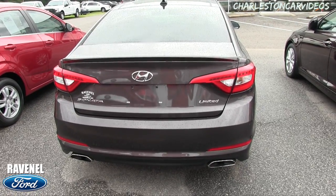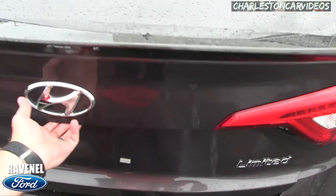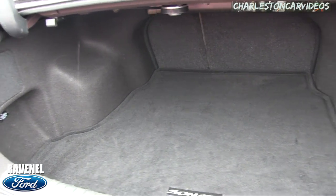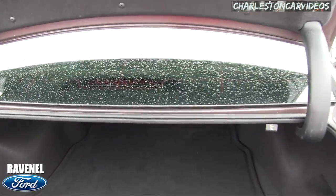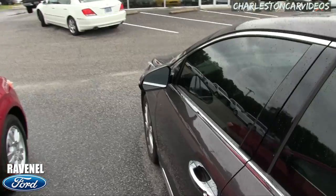It's got a rear decklid spoiler — the Kia doesn't have that. This is a good-looking car, folks. Tail lights look nice, dual exhaust in the back. Opening up the trunk — wow, very clean, plenty of room. There's a backup camera in the back.